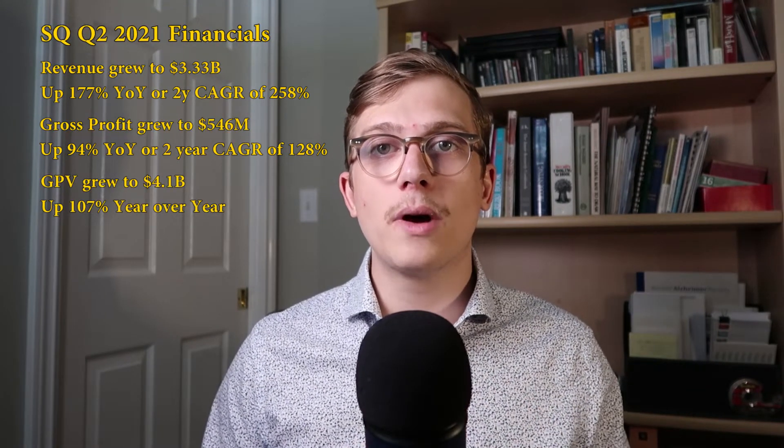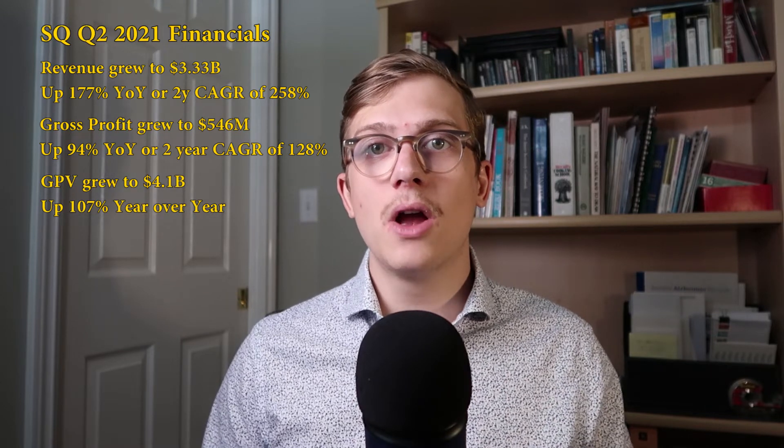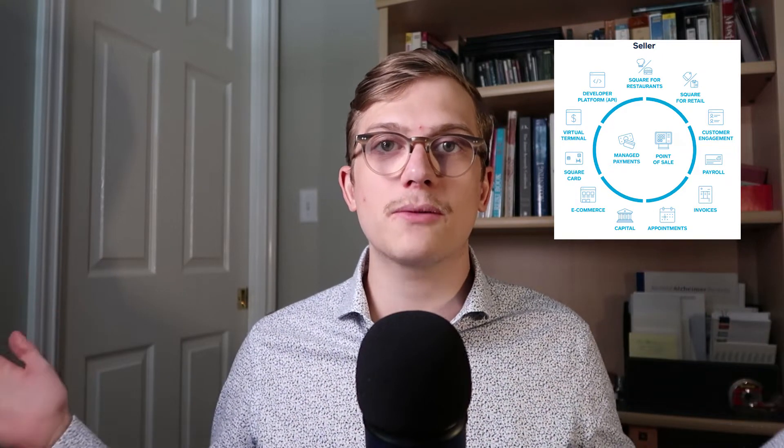All this led to Cash App doing a gross payment volume of about $4.1 billion in this quarter, which was up 107% year over year. Obviously these are some crazy numbers, but this is only one half of their business. We still have the Seller Ecosystem, which is another huge total addressable market that they are taking over.